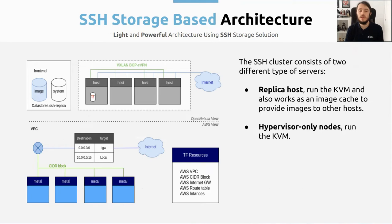Now let me start talking about the two architectures that we have with OneProvision. The first one is the SSH storage-based architecture. Basically here there are two types of servers: we have the replica host — as you can see with the 'R' label here — which is going to run QEMU/KVM, the hypervisor itself, and also work as an image cache, so all the hosts can take the image from it when they need it. And then we have hypervisor-only nodes, which basically run QEMU/KVM. If we take a look at the diagram on the left, you can see two different views: the OpenNebula view and the AWS view.